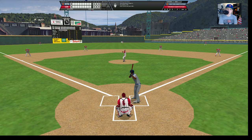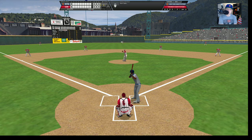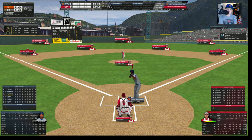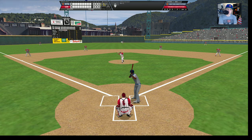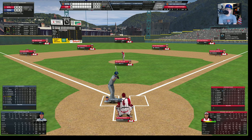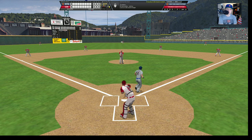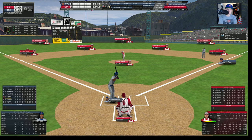Darryl Strawberry leads off the second, hitting .286. There's a strike on the outside corner. Strawberry has two home runs so far, including one game-winning home run that was quite dramatic. Low for a ball, 1-1. That was a changeup that kind of floated in there — fouled away, 1-2. Low, 2-2. Swing and a miss — that fastball got by him. Strawberry hit a diet of junk, junk, junk, and then the fastball came in and got him way off balance. One away.